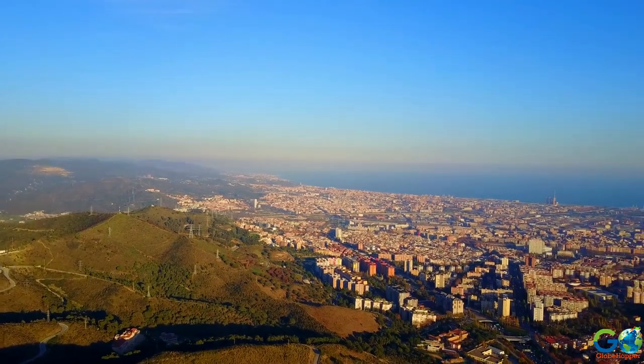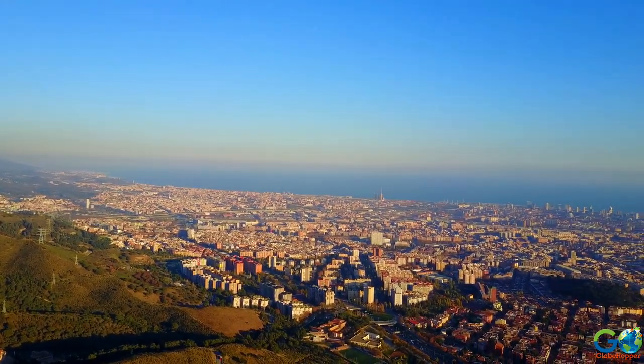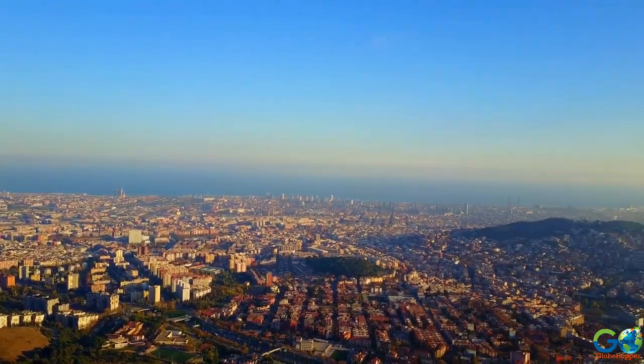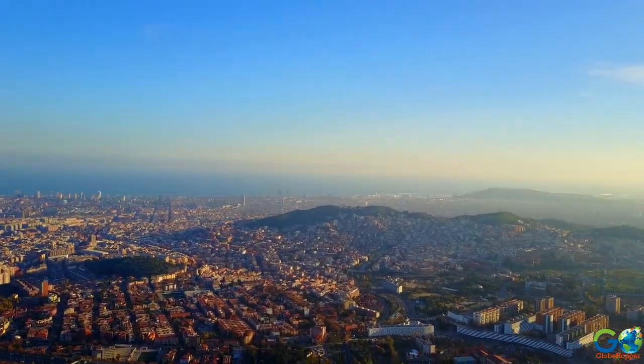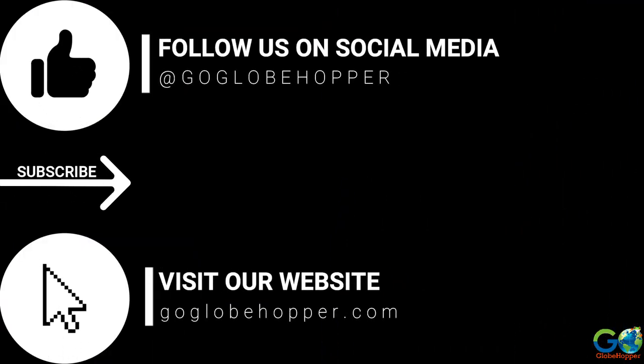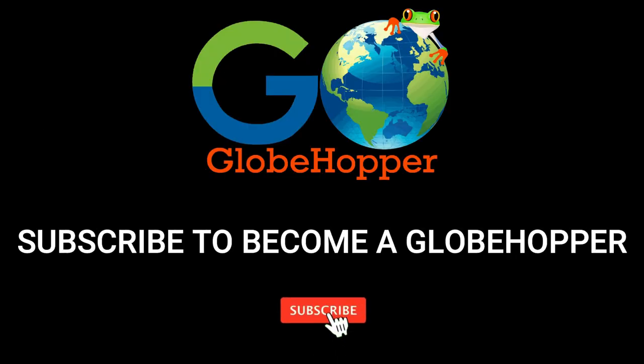Visit our website at goglobehopper.com for more top 10 lists and travel information. Don't forget to subscribe so you never miss a video, and leave a like so you can become a Globe Hopper.